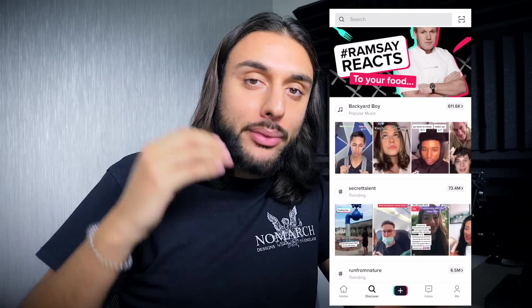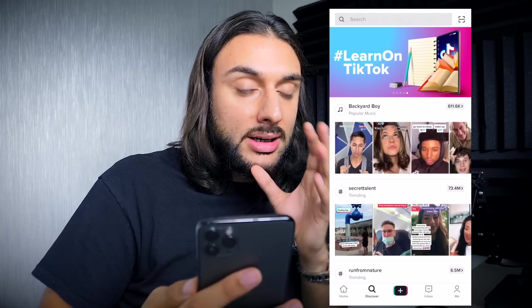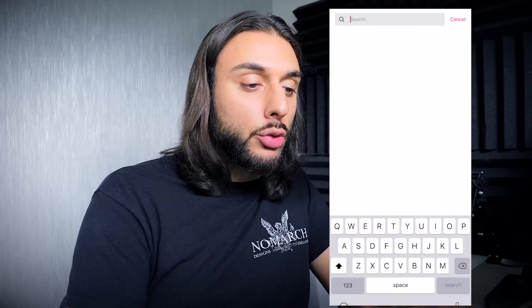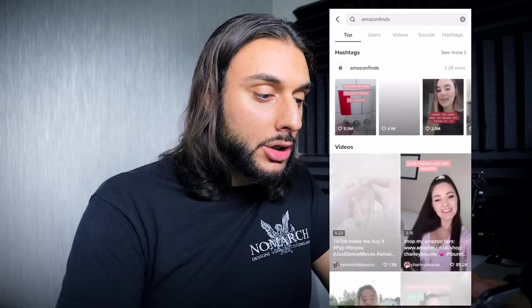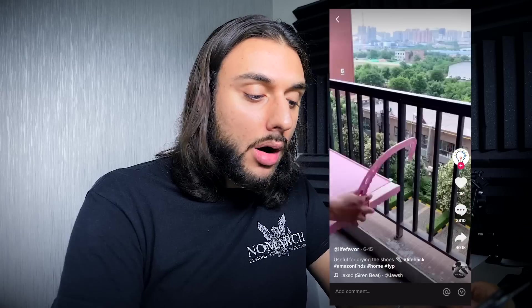The last free blueprint method is to head over to TikTok. Unfortunately, you can't do this on a laptop or desktop — you must do it on your mobile phone. Head over to the search section and search for 'Amazon Finds.' You want to search by 'top.' Then scroll through and look for different dropshipping products. I just found a video showing a balcony product where you can dry clothes or put plants on it — I'm going to click that video now.